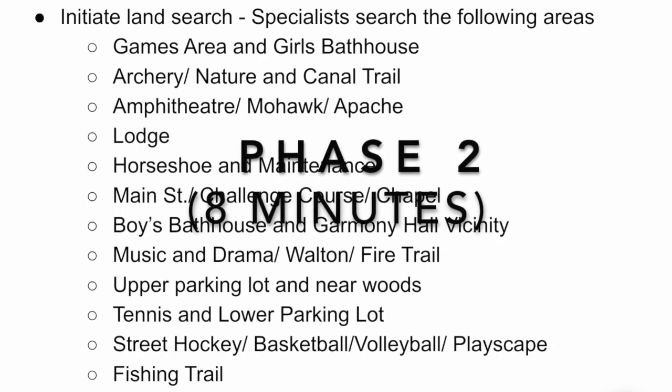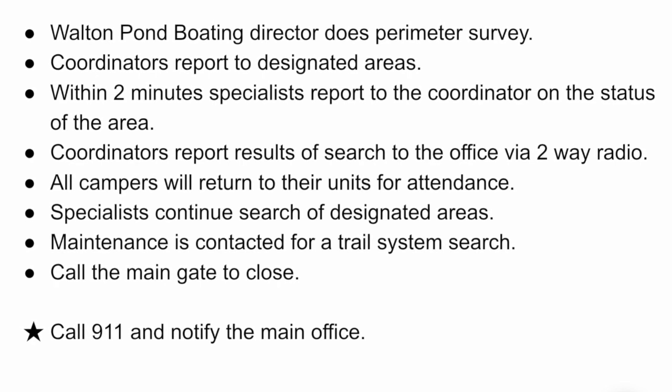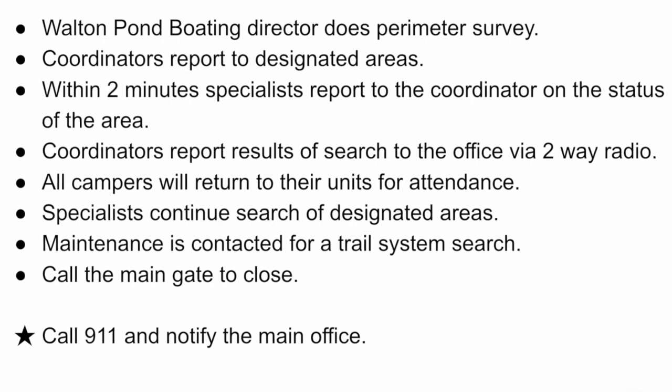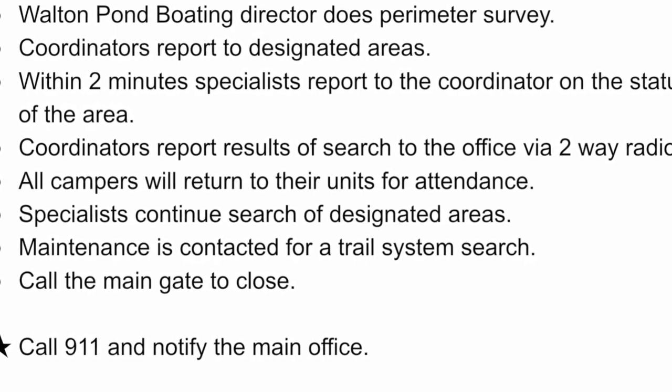Phase two should last no longer than approximately eight minutes. Specialists will come to the office, grab their running card, get a description and the camper's name, and begin searching while calling the camper's name. Counselors without a missing camper should count their own campers to ensure no extras, remain on alert, but not initiate a search independently. Coordinators will update different locations on whether the camper has been found. If not found within eight minutes, the main gate is closed, maintenance is contacted, and a trail system search begins.